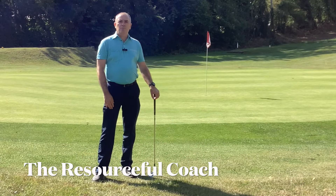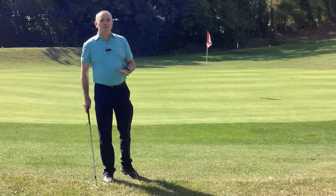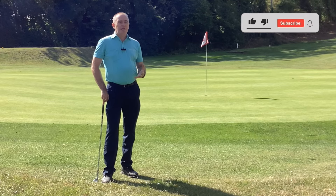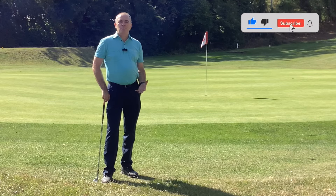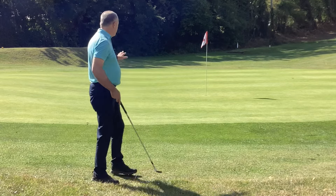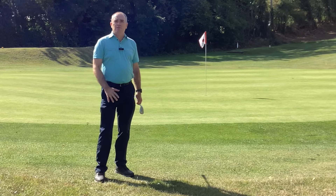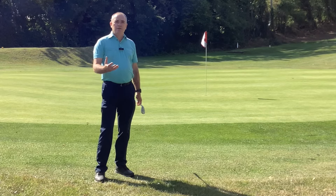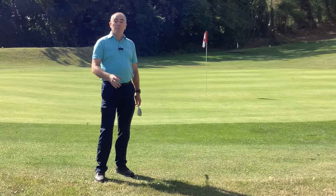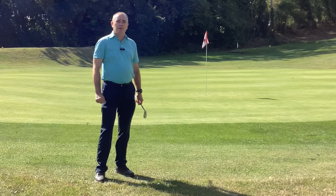Hi, it's David Young, the resourceful coach, and we're here on the third hole at Corinthians. We're going to do something a little different today — we're going to look at six different shots around this green. Golfers always say you never get the same two games day after day, so we'll show you six different positions relative to this flag and how to play each shot. The key thing is we look at the lie, the amount of green to work with, and the slope.